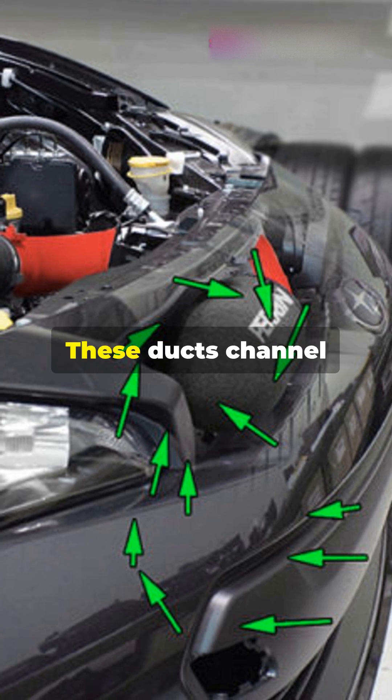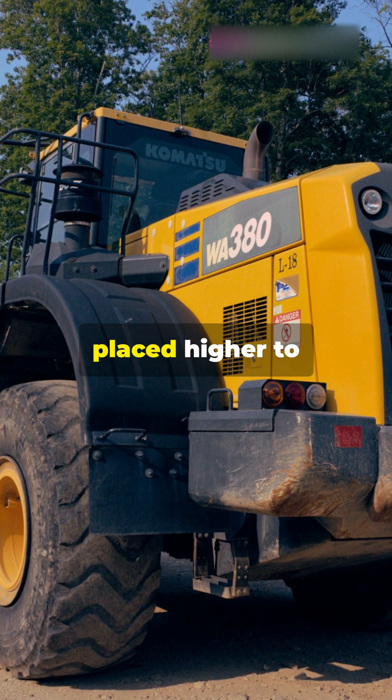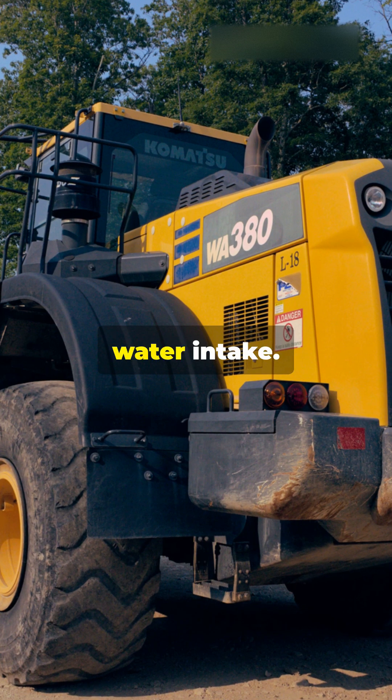Next comes the air ducts. These ducts channel air efficiently to the engine. In off-road and heavy machinery, they are often placed higher to prevent dust and water intake.